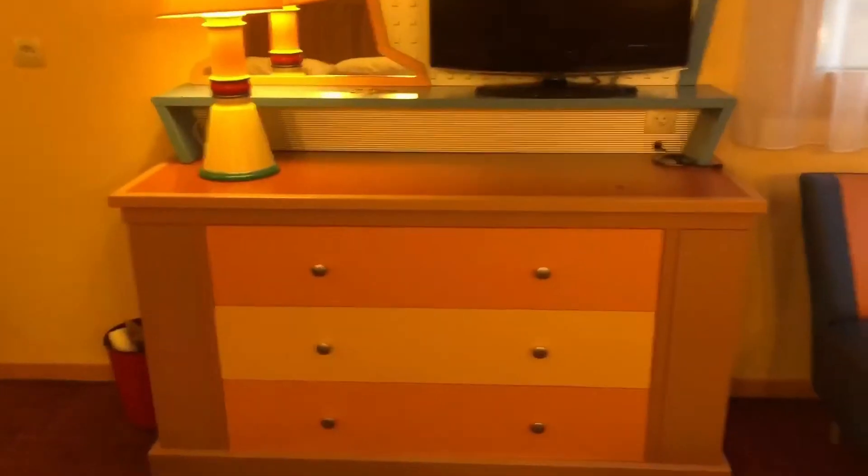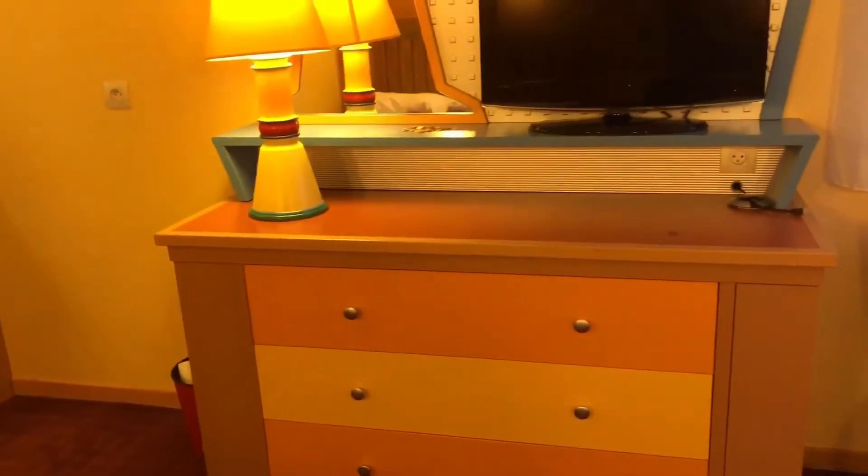I mean, it's a basic room, but at the end of the day it's literally somewhere to come and sleep. Drawers. So yeah, I think that's it — I think that's all for this room.